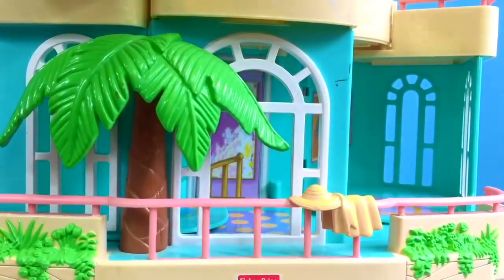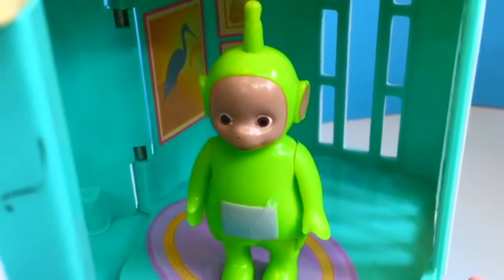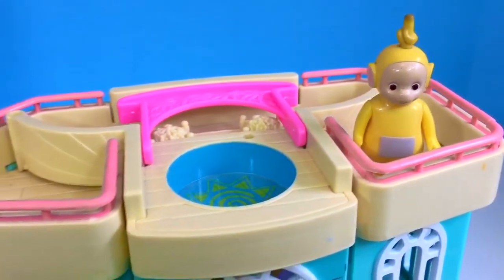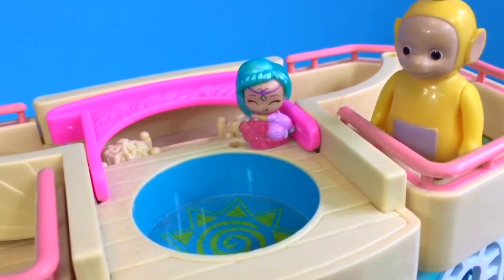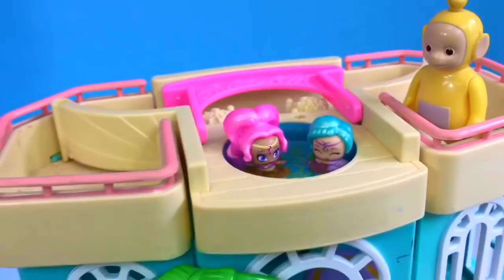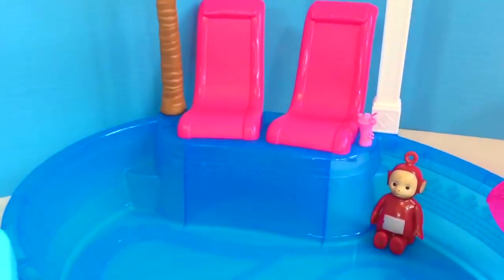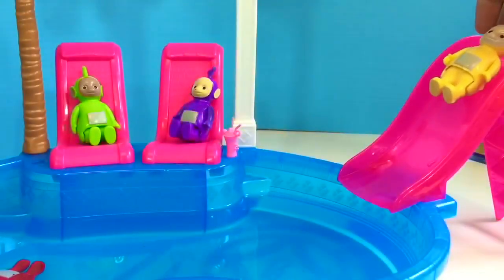Tinky Winky and Dipsy are playing hide and go seek upstairs, although it doesn't look like there are many places to hide. On the top floor, Lala is outside where there's a little mini hot tub. Shall we put some water in the hot tub, Lala? Watch closely — the magic genie will make the water appear. This hot tub is the perfect size for the genies, but I think it's too small for Lala. So Lala decides to go to the pool out back. Po's already cooling off. There's a chair for Tinky Winky and Dipsy, and Lala floats away with Po. Weee!